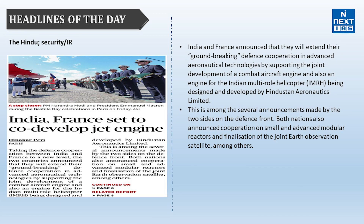The next headline is India and France set to co-develop a jet engine, mentioned in The Hindu, belonging to the Security and IR syllabus of UPSC. During the Prime Minister's visit to France, India and France announced they will extend their defense cooperation in advanced aeronautical technology by supporting joint development of a combat aircraft engine and an engine for the Indian Multi-Role Helicopter being developed by Hindustan Aeronautics Limited.